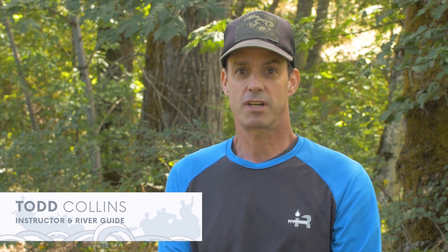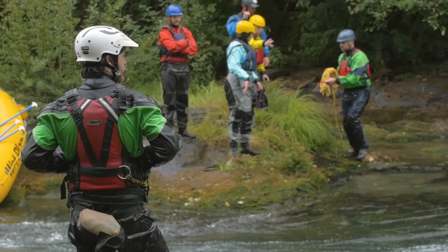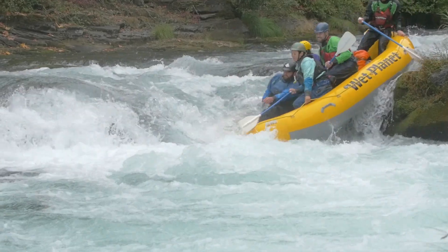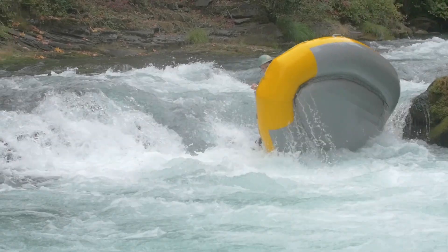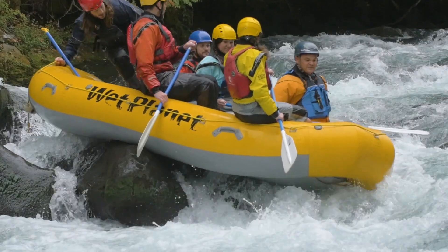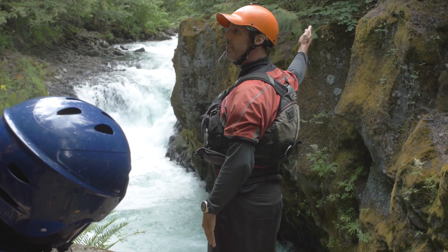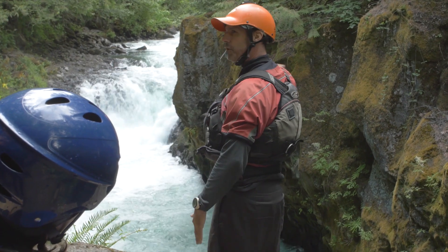My name is Todd Collins and I am a river rescue instructor, a kayak instructor, and a raft guide here at Wet Planet. Early on in my career I would be involved in rescue situations and realize that I just didn't know what to do, and that spurred an interest in me to learn more about river rescue. Over time, as I got more involved in rescues and became more competent in my own skills, I started teaching those skills to others.